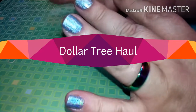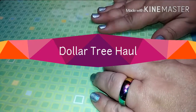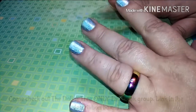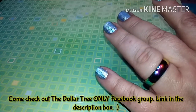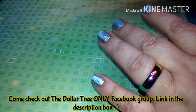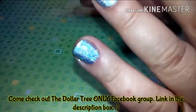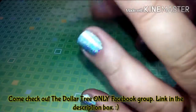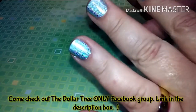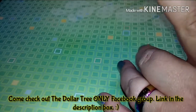Hi everyone, welcome back to my channel. Welcome to all my new subscribers and hello to all my returning ones. I've got a little Dollar Tree haul today — I got all these yesterday. I had to go to a bigger Dollar Tree that's further away, about 40-45 minutes in a bigger city. I'm in a small town so I have to travel out of town to find anything. There's not a whole lot, but I am in love with what I got, so let's jump right into it.